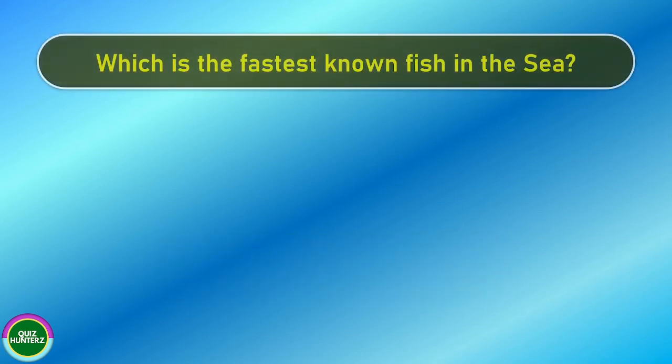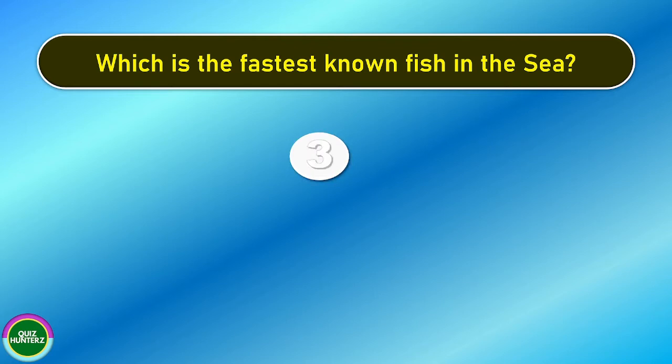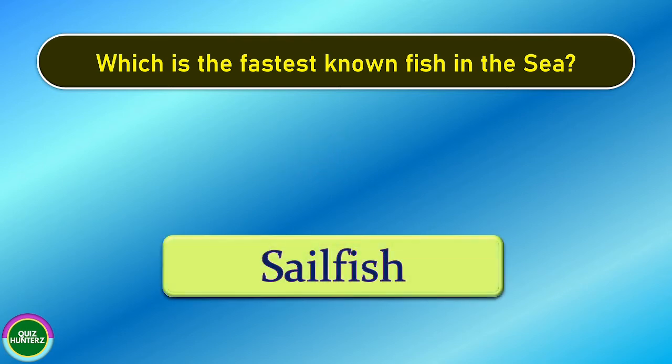Next question. Which is the fastest known fish in the sea? And the correct answer is sailfish.